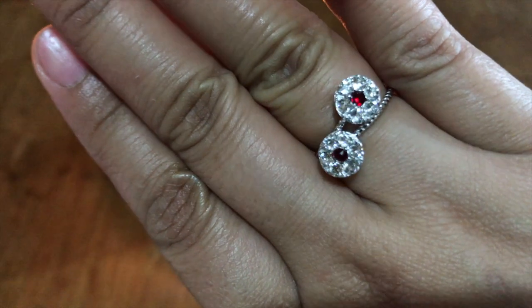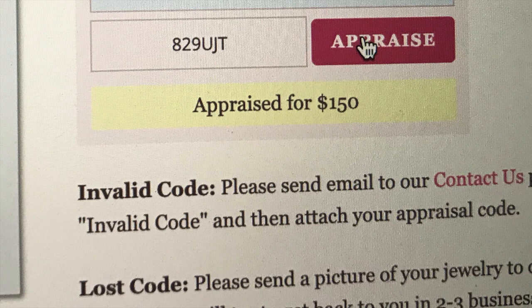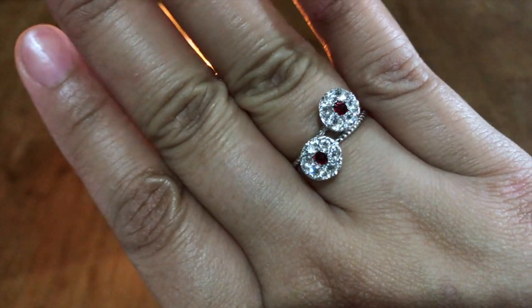This is a good buy for me. Thank you, Charmed Aroma! All right guys, thank you for watching. I'll be posting more ring reveals so please stay tuned. Thank you and have a nice day, bye!